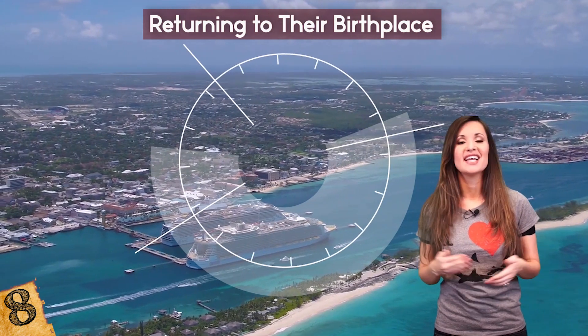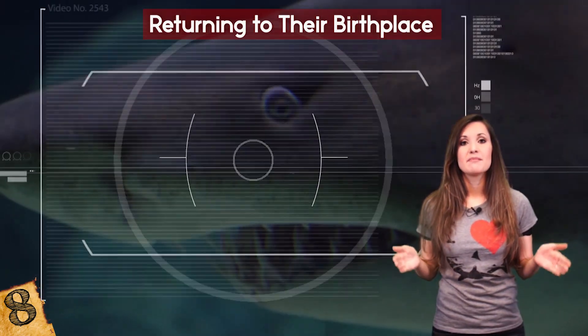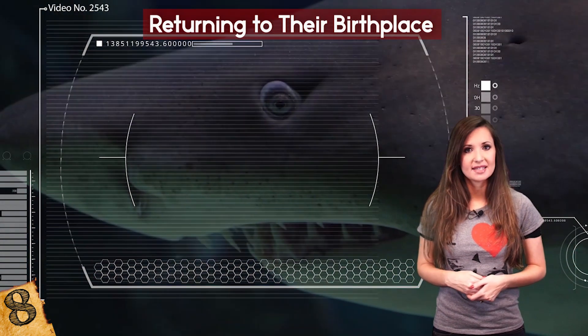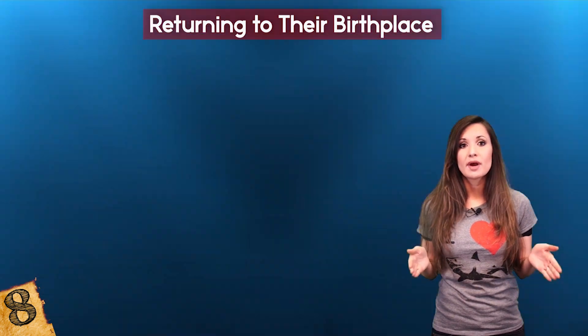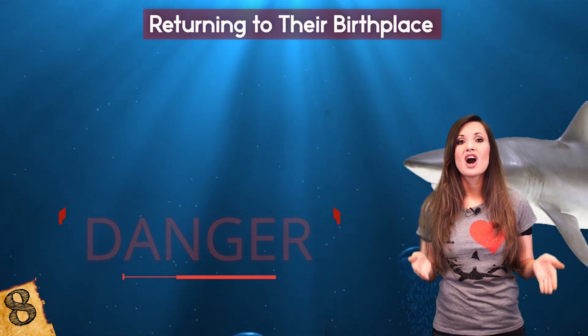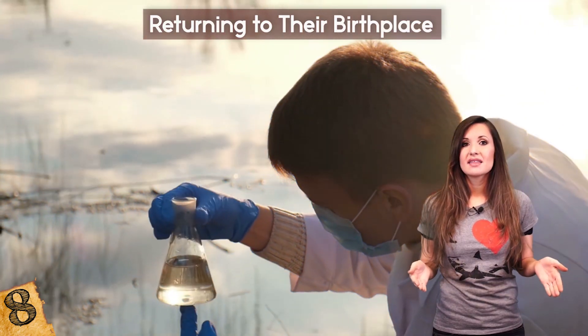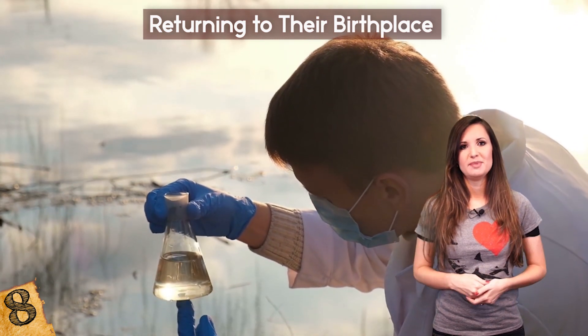This was the first recorded proof of this behavior, known as natal philopatry in sharks. These findings have massive implications for conservationists who are trying to preserve habitats, because if these breeding grounds were to be destroyed, it's not entirely clear what the alternative options would be. It's most likely that this would be a massive blow to the species.